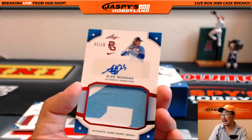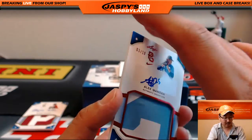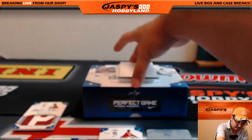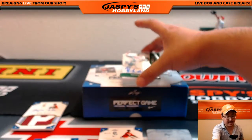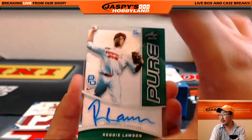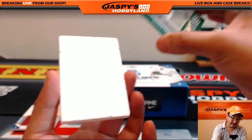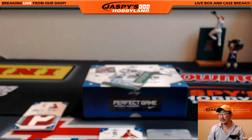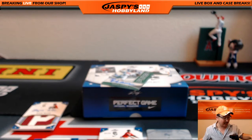Nice. 3 out of 10, Alex Manoa — 2-color jersey and auto. And the pure autograph is 7 out of 10, Reggie Lawson. There it is — 7 out of 10, Reggie Lawson. And there you go. That's it, Bruce. That was your personal box of 2015 Leaf Perfect Game Showcase. Thanks for getting it on jazbyshobbyland.com. We'll see you next time.